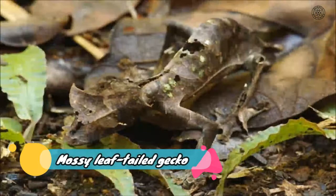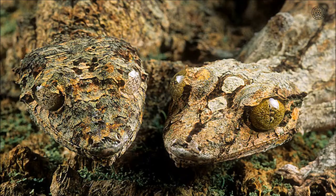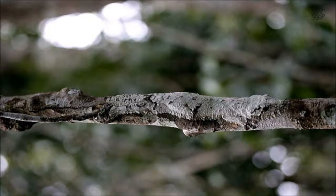Mossy Leaf-Tailed Gecko: It may look like this lizard has been overrun with moss, but that's its skin. This is the mossy leaf-tailed gecko, a master of disguise found only in the rainforests of Madagascar. Since these geckos live in trees, they've evolved moss and bark-colored skin, complete with dermal flaps that break up their outline. But they also have another trick — much like chameleons, they can change their skin color to match their background.